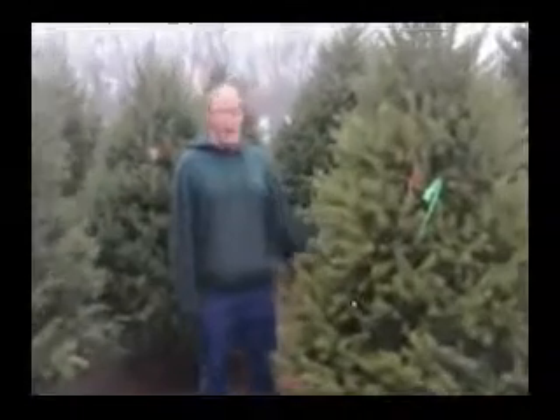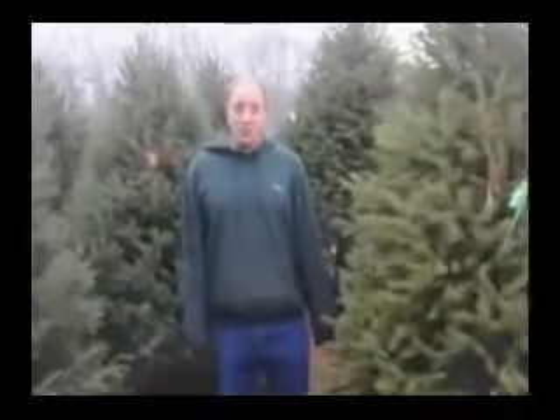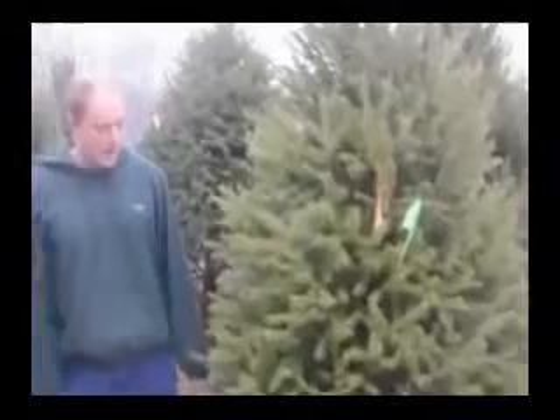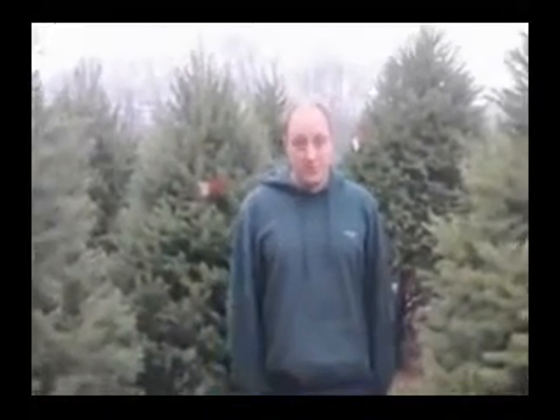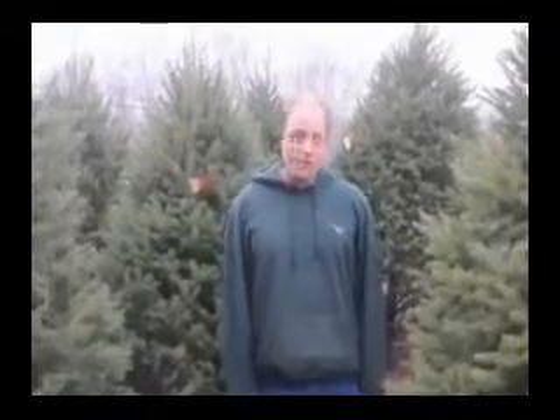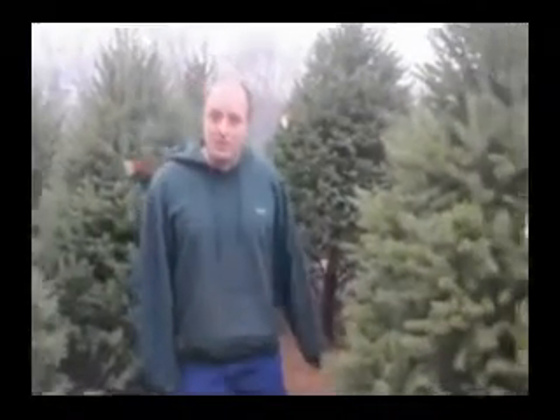These are about 7 to 8, maybe 8 to 9 foot tall ones. We have small ones — they range from about 5 to 6, 6 to 7-ish feet. We have them going all the way up to about 12 to 14 feet tall. We have a couple of different varieties of firs, but this is just a good example of the Douglas firs that we have.